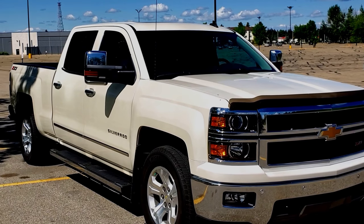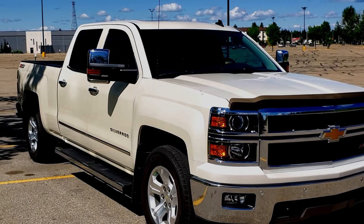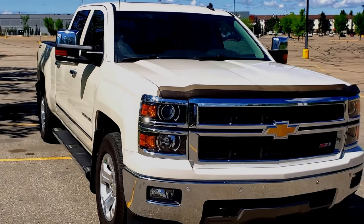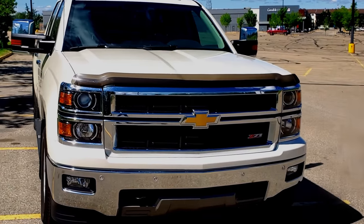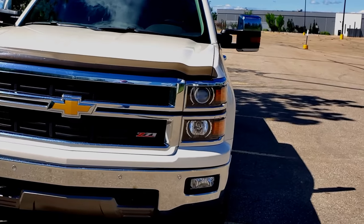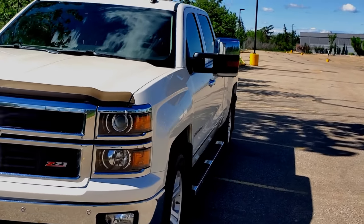It's not a new vehicle by any stretch of imagination. It's six years old now, but it's a 1500, so it's just a half ton. But it does have a few things that are important as far as towing a trailer with it.